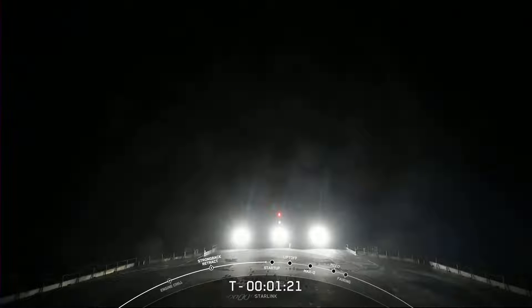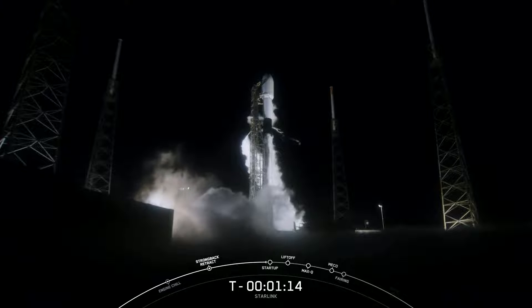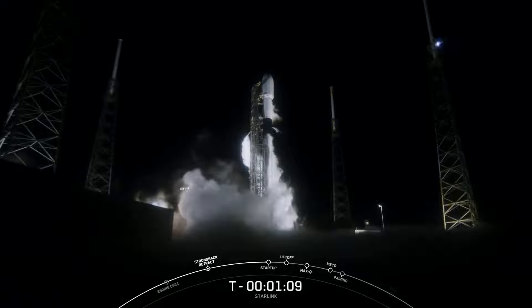After liftoff and stage separation, this booster is scheduled to land on our drone ship, A Shortfall of Gravitas, which you see there on your screen. As many of you know, successfully recovering parts of the rocket allows us to refly the most expensive parts, which in turn drives down the cost of space access.